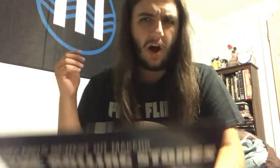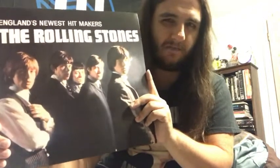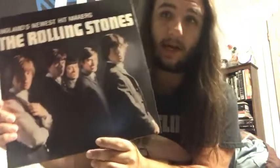You get a lot of R&B standards on here, like Route 66, I'm a King Bee, and Carol — old Chuck Berry-type songs. Then you get one Jagger and Richards composition called Tell Me. This is going to go hand in hand with 12x5 as my entryway into the early Stones stuff, kicking it all the way back to the beginning.